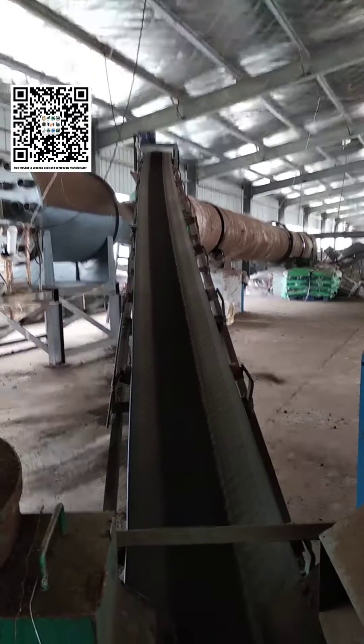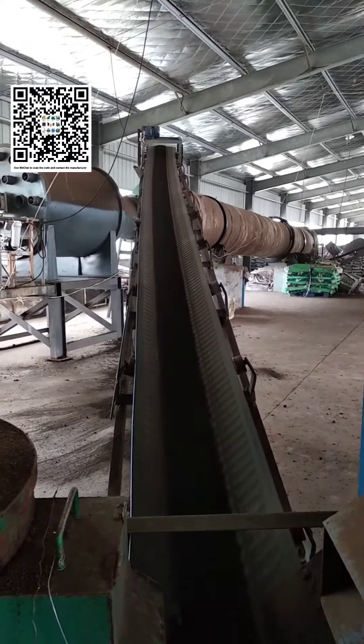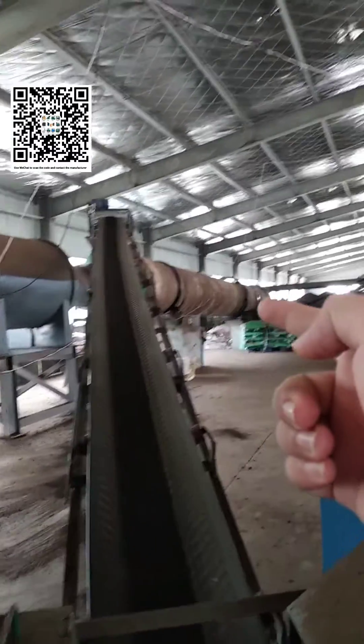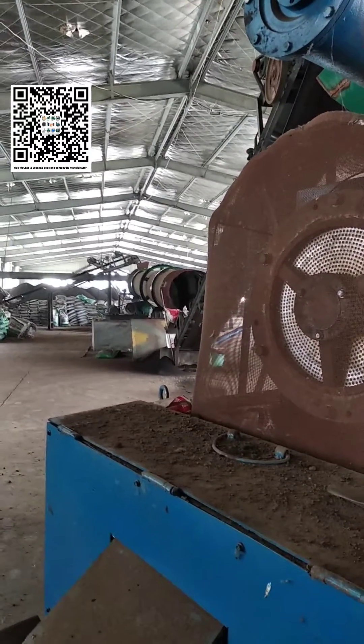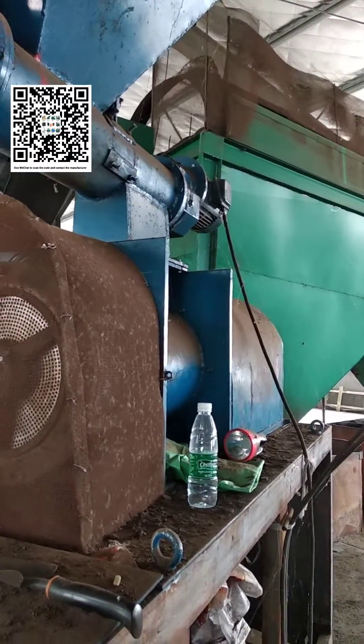These fermented fertilizer raw materials need to be crushed to facilitate the next step of making granular fertilizer. Many friends do not need to make granular fertilizer and the raw materials can be safely used directly. However, we still recommend further processing, because if it is made into granular fertilizer, transportation is more convenient and you can also get a higher sales price.